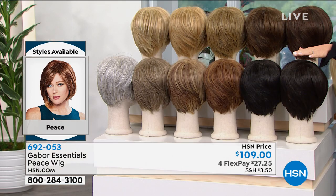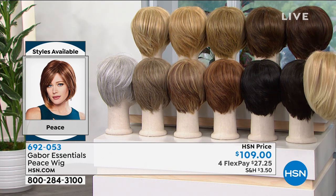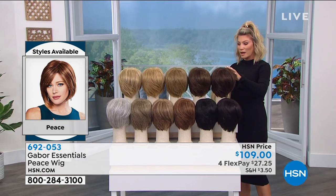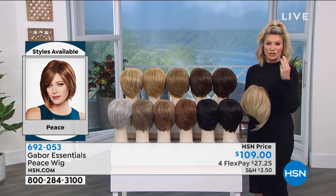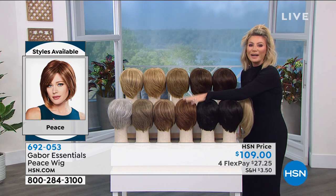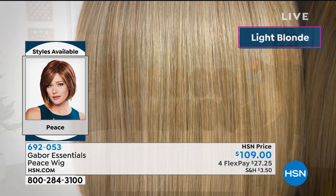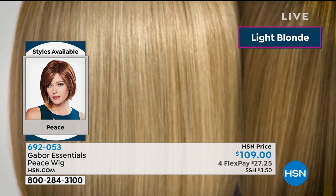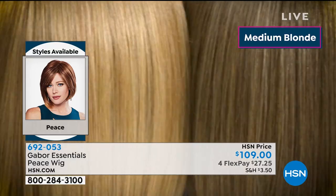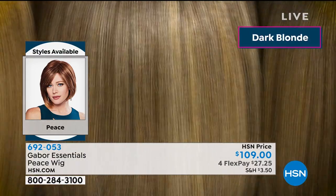Next to that is the dark brown. Go to hsn.com and place your order before you miss out on your color. Light gray — 15 left. Brown gray — three dozen left. Medium red — 47. If you're not ordering, you're missing out. Dark brown — about a hundred. Then light brown, dark blonde, medium blonde, and light blonde. Martino, why do you think this Peace style is so popular? It was popular earlier this morning at 1 a.m. — everybody's in love with this Peace style. I think it works on every woman's face shape.